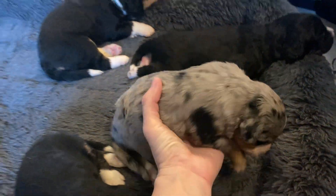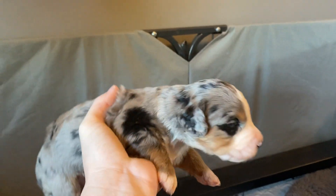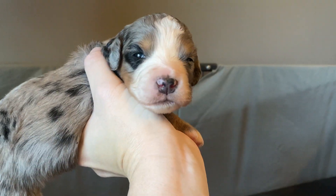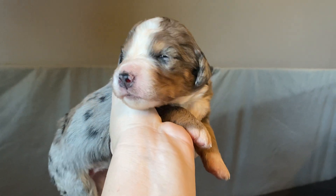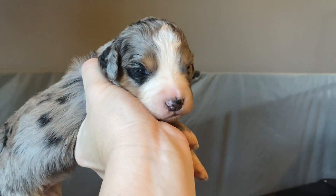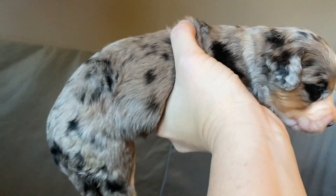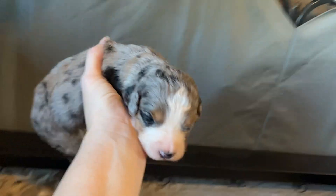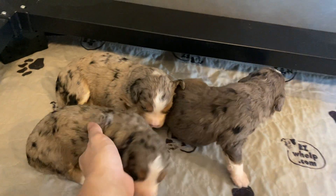Here is purple girl. Her eyes aren't fully open but they almost are — they can't quite figure out how to use their eyes yet. With her eyes opening, that means their ears are starting to open, so they're starting to be able to hear.